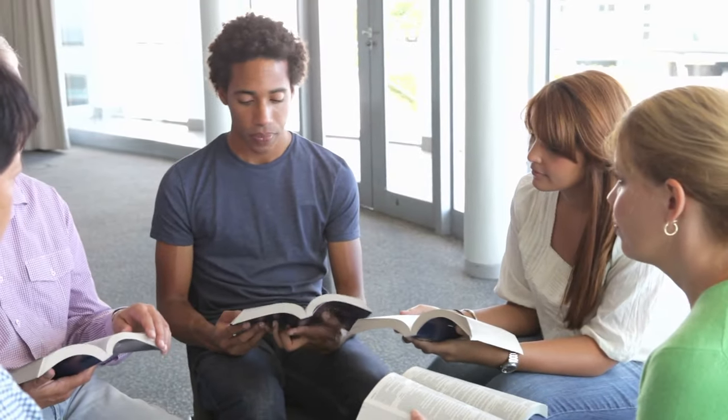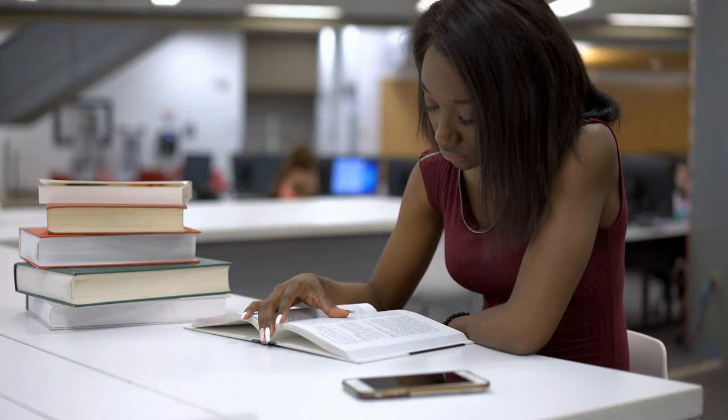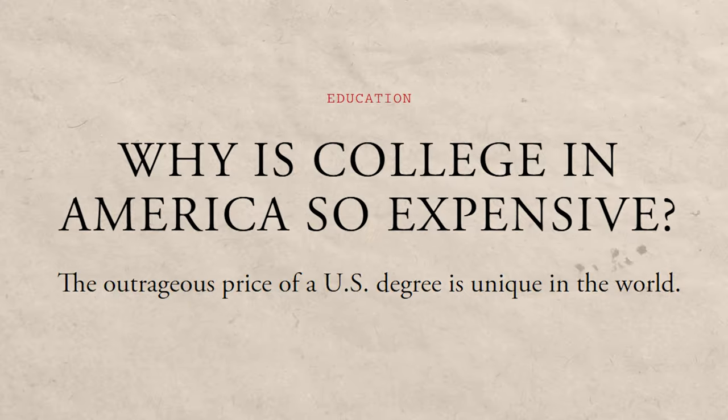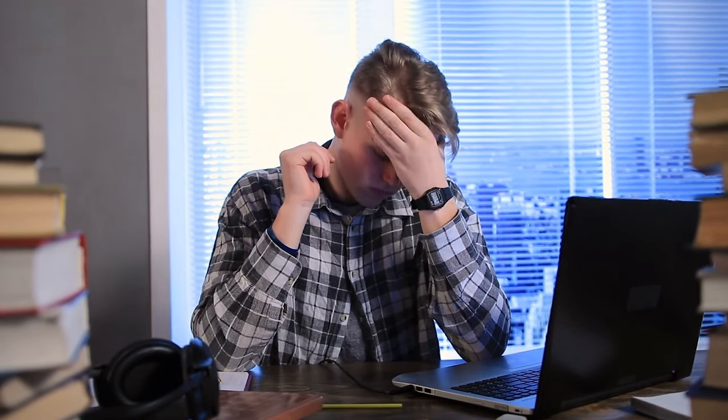Don't get me wrong, I love reading books myself, and it can be really fun to talk about books in class and even write essays on them. But if you're going to spend a ton of money to go to college, is this really something you want to pay several thousand dollars for? A lot of the time you have to take this class before another class and then that class before another, and if you don't do everything exactly right, you will not be able to graduate on time.